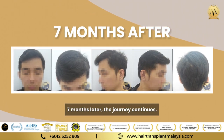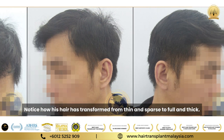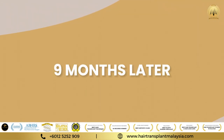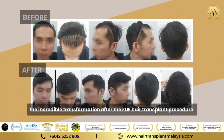Seven months later, the journey continues — notice how his hair has transformed from thin and sparse to full and thick. Finally, nine months later, there you have it: the incredible transformation after the FUE hair transplant procedure.